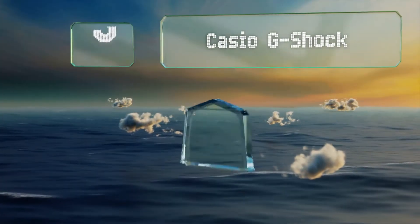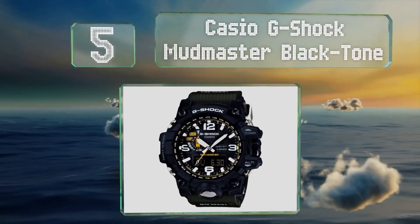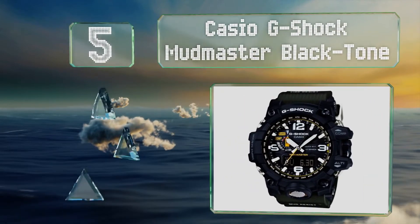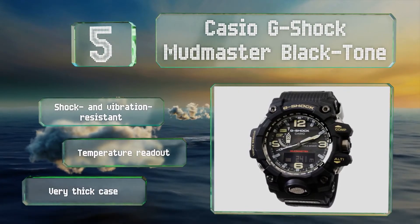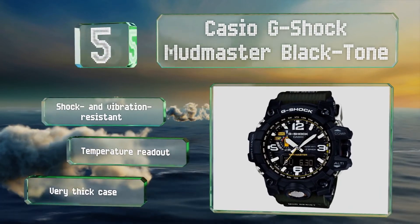Halfway up our list at number 5, the Casio G-Shock Mudmaster Blacktone features built-in sensors that can detect things like altitude and barometric pressure, so you can get a sense of your place in the wilderness and what weather patterns might be headed your way. It's shock and vibration resistant and includes a temperature readout, but it comes with a very thick case.